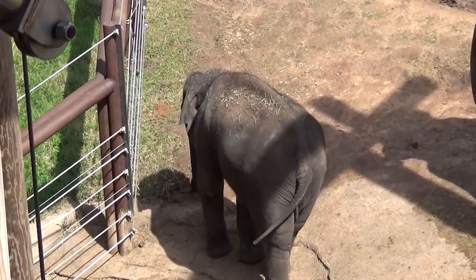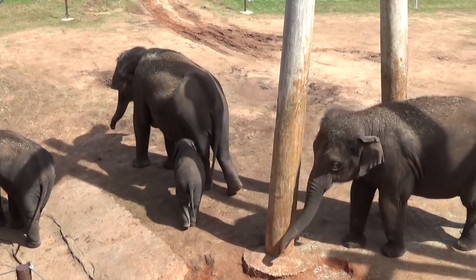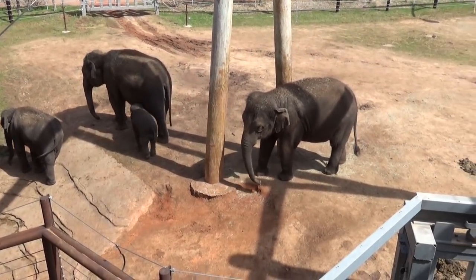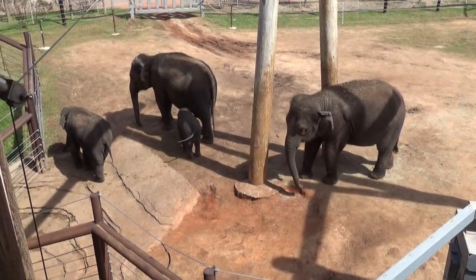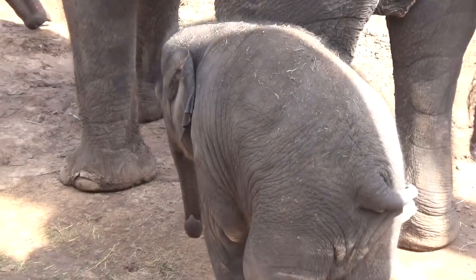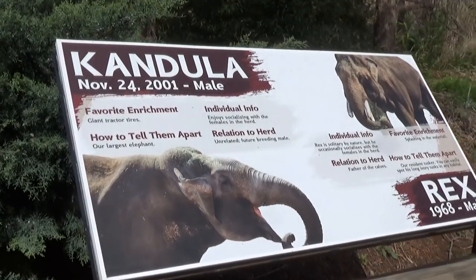Kai is six months old, born in October 2018 — so tiny. I believe that's probably the sister, born in 2014. Kudos to the Oklahoma City Zoo — they're doing a great job breeding these Asian elephants. That is a big animal, holy cow.